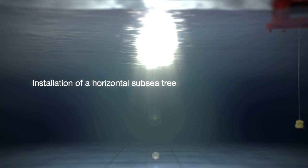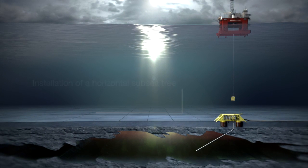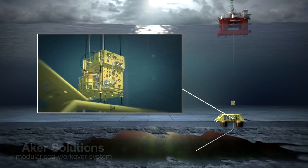Many operations are controlled and managed by the workover system. They range from installation of subsea trees, to well tubing installation, well completion activities, field life increased oil recovery, and well interventions.